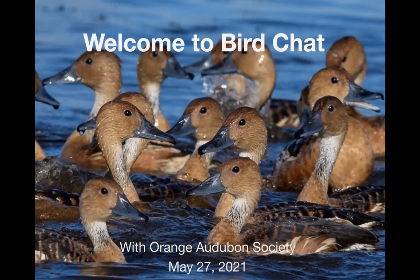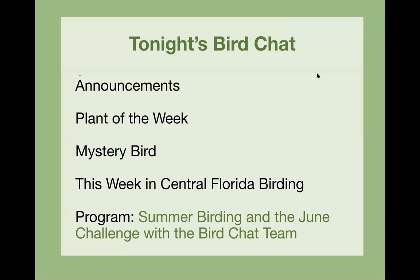Welcome to Bird Chat. You can write any questions in the chat, and please write where you're from if you're new. We'll have some announcements and plant of the week, then mystery bird, this week in central Florida birding, and our program: summer birding and the June challenge with the Bird Chat team.